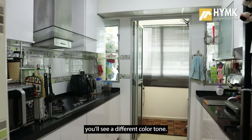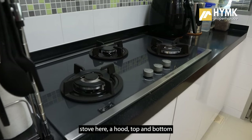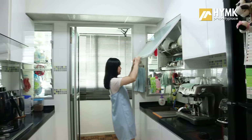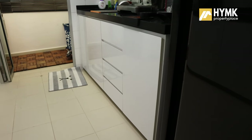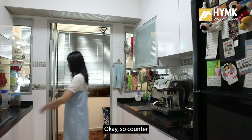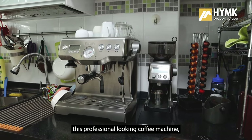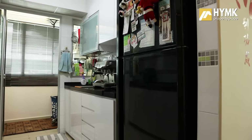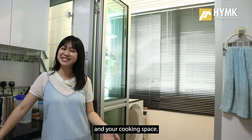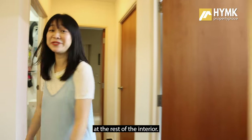In the kitchen itself, you'll see a different color tone — white cabinetry over a black solid surface countertop. There is an open-flame stove, a hood, top and bottom cabinetry on both sides, and a dish rack. Counter space is very sufficient for food preparation, and there is even room for a professional-looking coffee machine. The fridge is on one side, and at the back you have your service yard — a good space as a segregation between your laundry and cooking area.